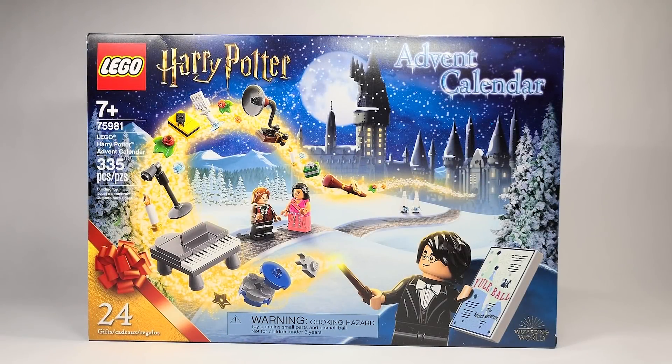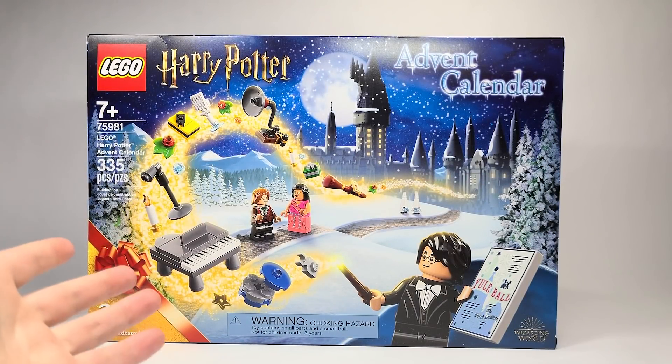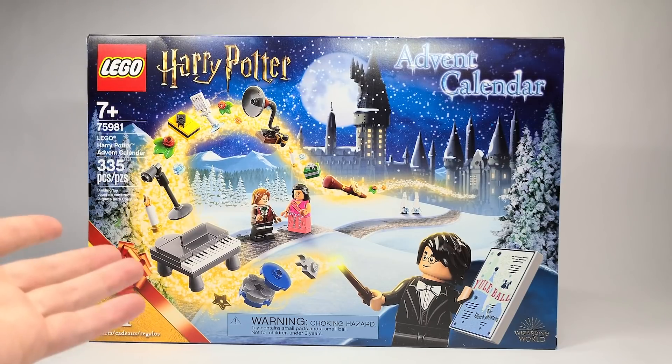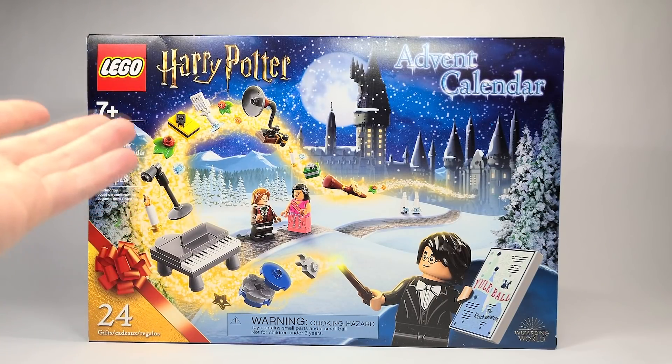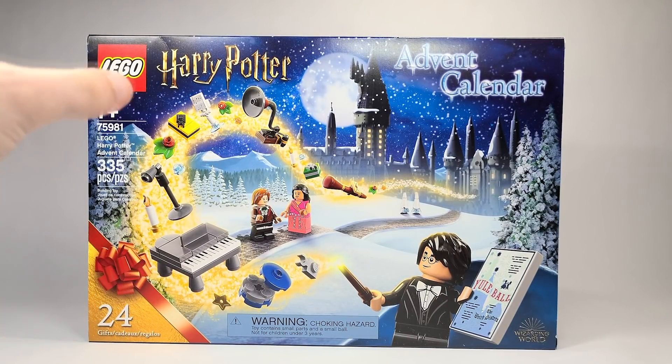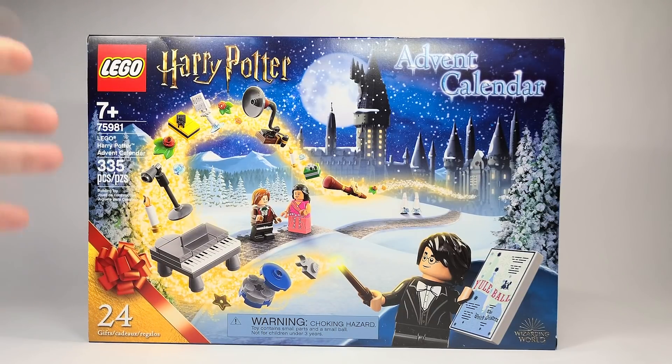Hello there everyone, Ash and Flash here and welcome into the second ever LEGO Harry Potter Advent Calendar. This is the 2020 Advent Calendar, set number 75981, available on September the 1st for $39.99 USD and $49.99 Canadian. I got this early from Walmart thanks to my friend Sensei Stealth, which I have linked down below.